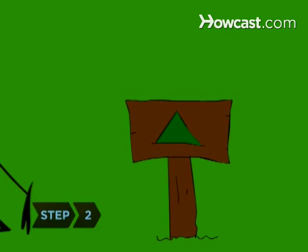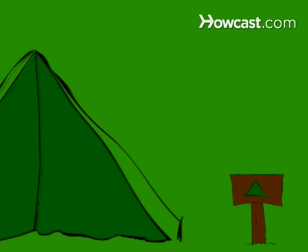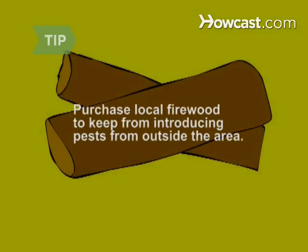Step 2: Set up your camp in a designated camping area. By staying within a designated camping area, your visit will leave a smaller footprint. Purchase local firewood. You stand a greater chance of introducing pests that are non-native to the area if you carry wood in from another location.